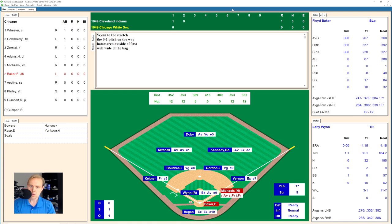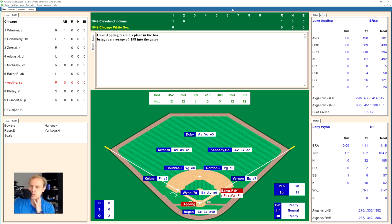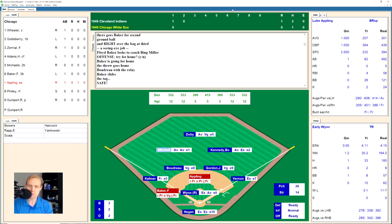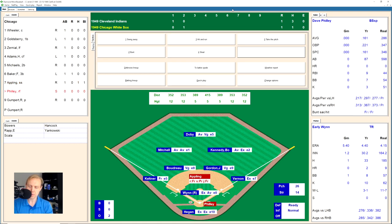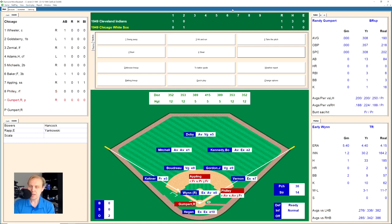Baker hits a bouncer up the middle. Joe Gordon has it and flips to Boudreau for one, but they're not able to get the relay at first — Baker is the runner at first base. Luke Appling hitting .198 works a full count, then hits a ground ball over the bag at third for a base hit. Baker has a chance to score — and he is called safe at the plate. Appling moves to second on the double. On their first base hit, the White Sox are able to tie this game at one each.